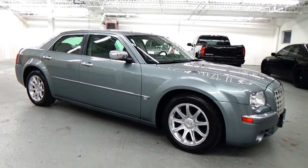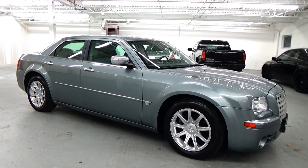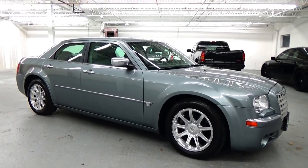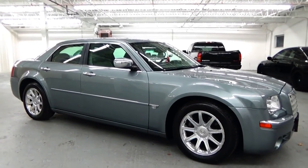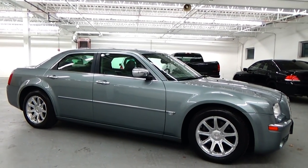Welcome to Lewis Frank Motor Cars. Today we're going to be looking at a 2006 Chrysler 300C, finished in jade pearl coat with a light grey leather interior.